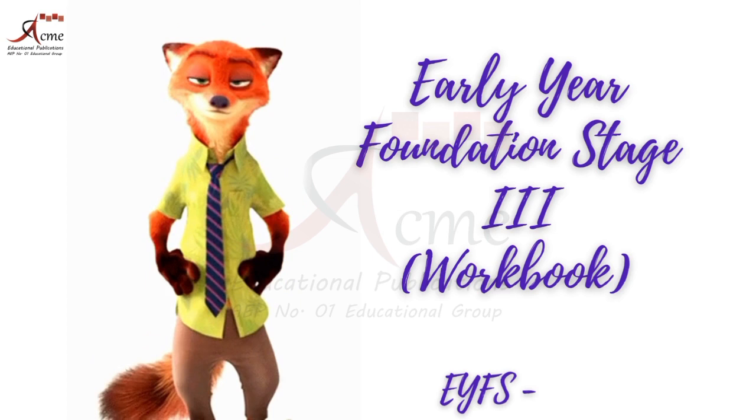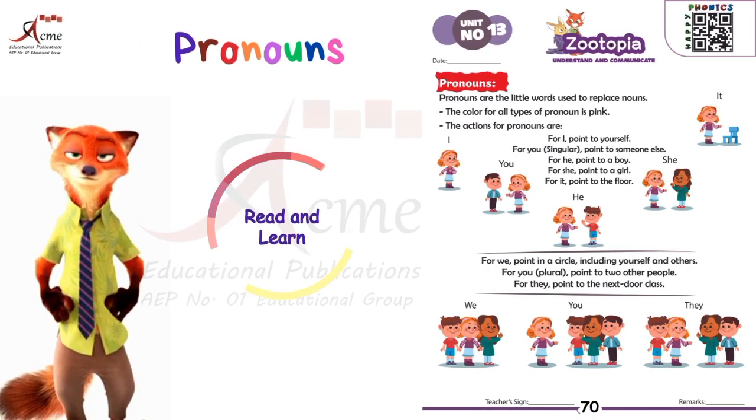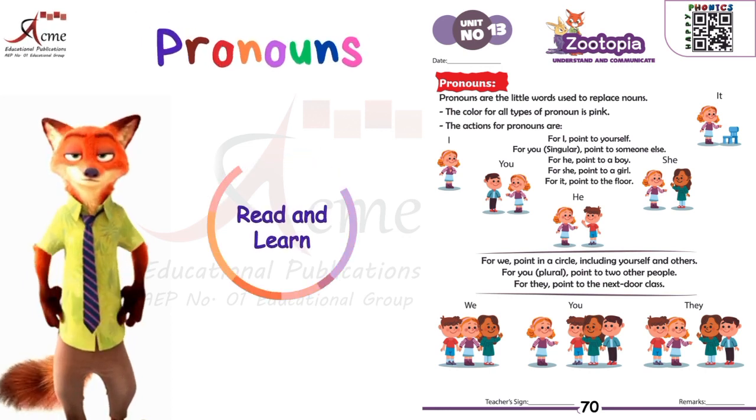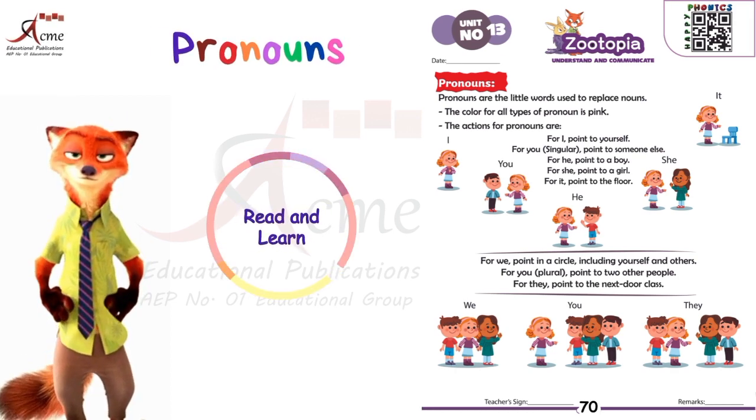Early Year Foundation Stage 3. Today, we're diving into the world of pronouns. Pronouns are like little magic words that help us avoid repeating nouns. They're all dressed in pink. Let's learn their actions. Here's how they work.